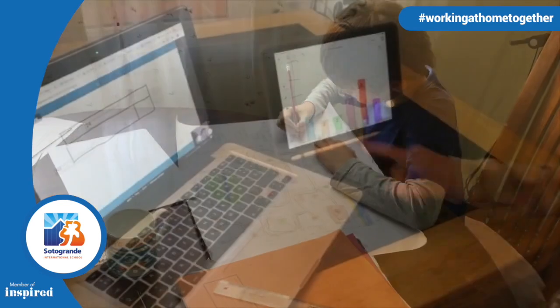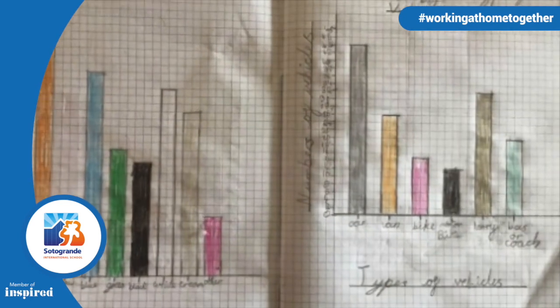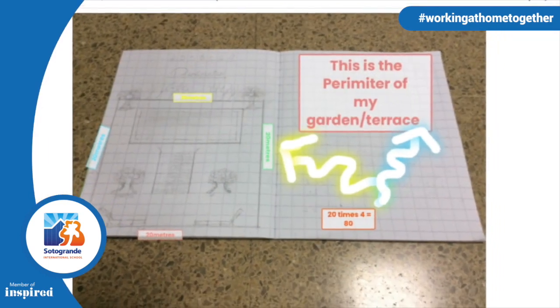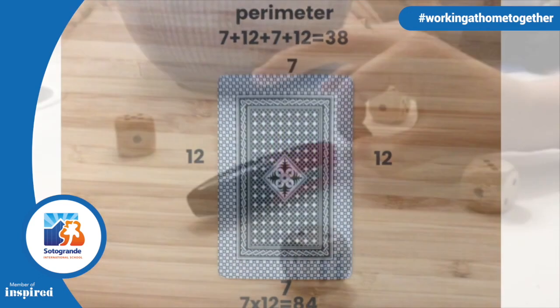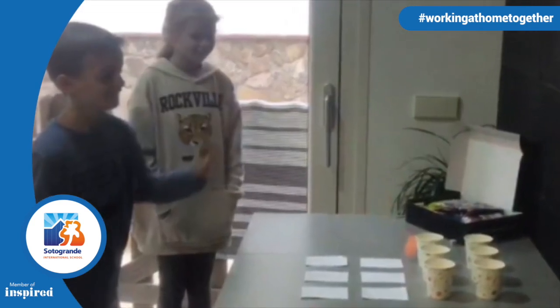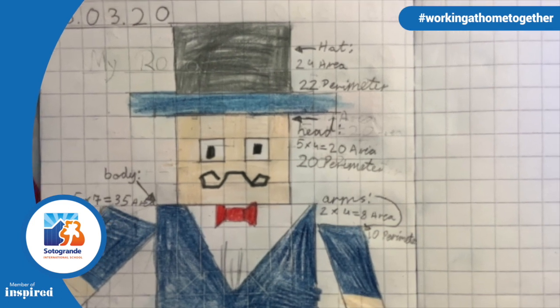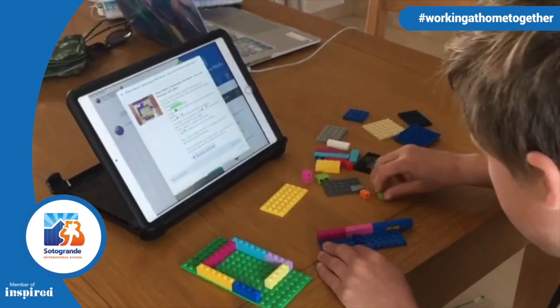P4 have been concentrating on data handling and how to represent information with bar and line graphs. In P5, the children are inquiring into shape and space and pattern and function by looking at area and perimeter of shapes and how to calculate an area using a formula. Finally, P6 have been exploring probability by creating events that can be repeated and recorded. The creativity of the teachers and the children are clearly on show during our maths lessons as students have been asked to explore mathematical ideas and concepts around their homes.